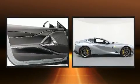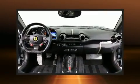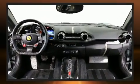Top features include remote keyless entry, a tachometer, variably intermittent wipers, a built-in garage door transmitter, heated door mirrors, and power front seats.